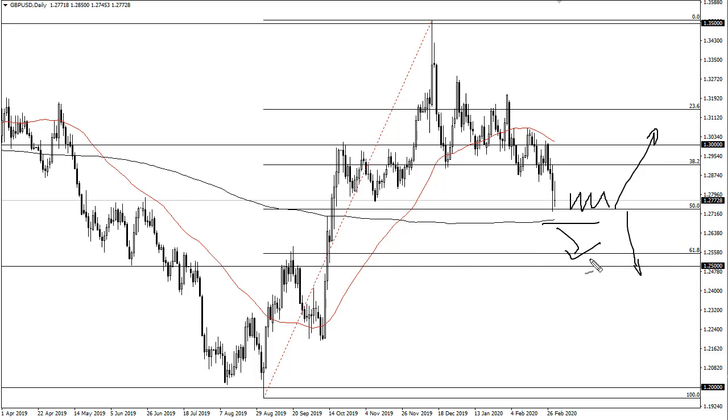Below the 200-day EMA, I think we go to 1.25 — below there, the bottom falls out. If we rally from here, we will more than likely try to target 1.30, but we need to see some type of decisive candle before putting money to work.